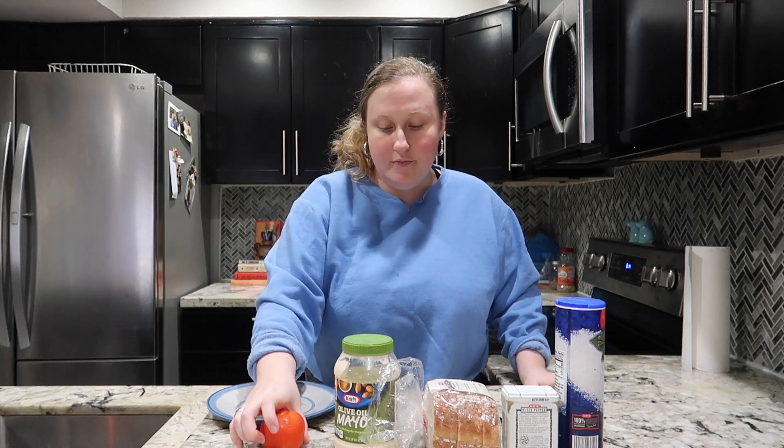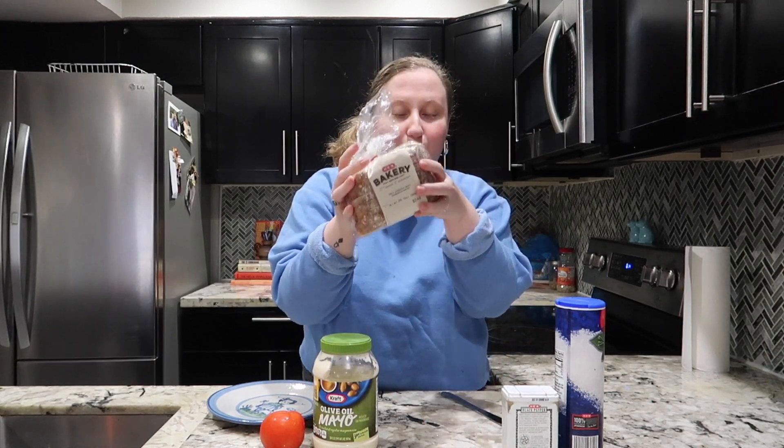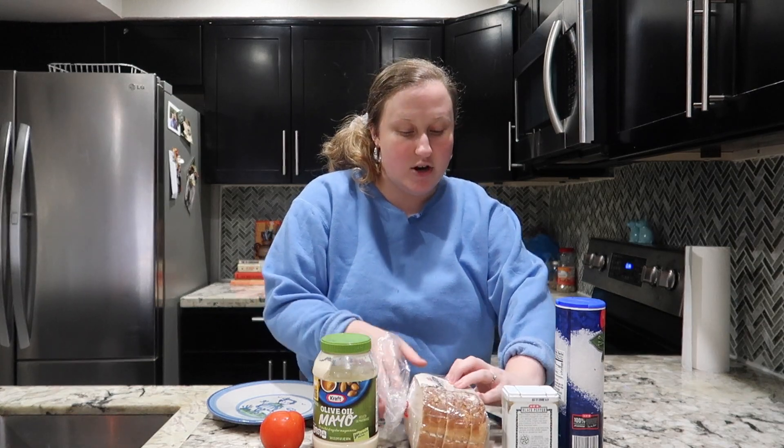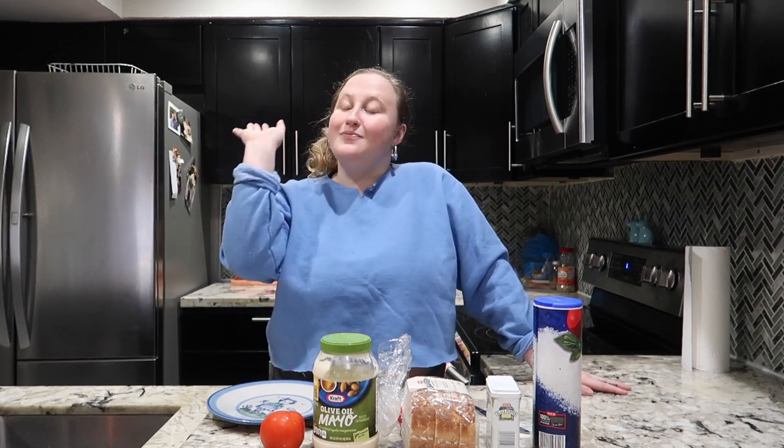You need a tomato, mayo — and even though I do not like mayo on anything else, I'll only have it in ranch, egg salad, chicken salad, or this sandwich. You also need some country white bread — this is from HEB bakery — black pepper, and salt. Now if you have fresh basil, that will work perfectly with this dish, but if it's not fresh, don't even bother.